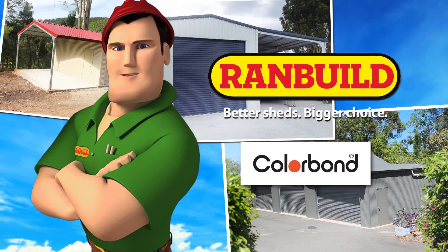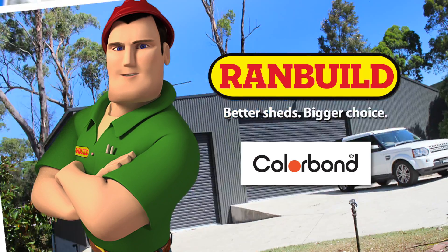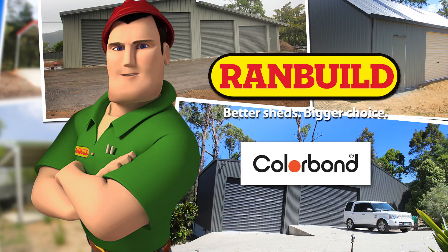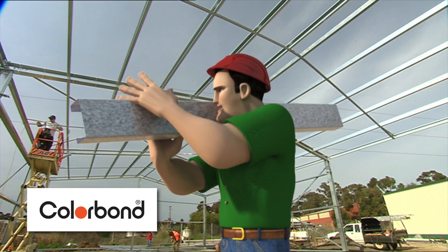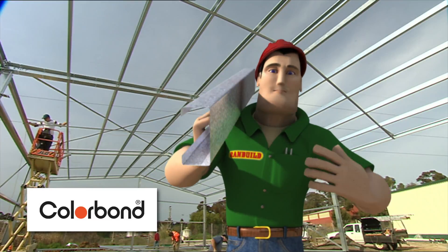Here's another reason for you to buy a genuine RANBUILD Colorbond Shed before the end of September. Order now and RANBUILD will sweeten the deal with a bonus Karcher pressure washer and accessories. Plus, you can have confidence knowing your shed is made from genuine Colorbond steel.